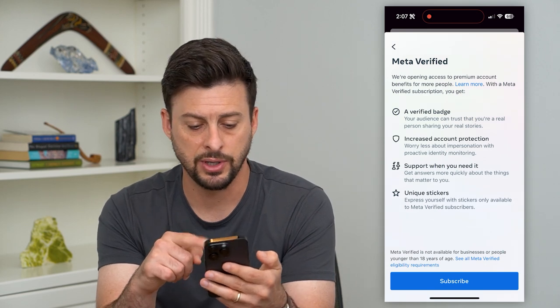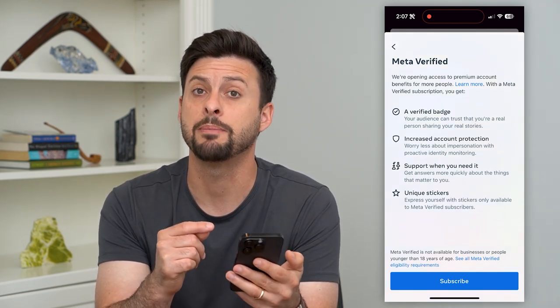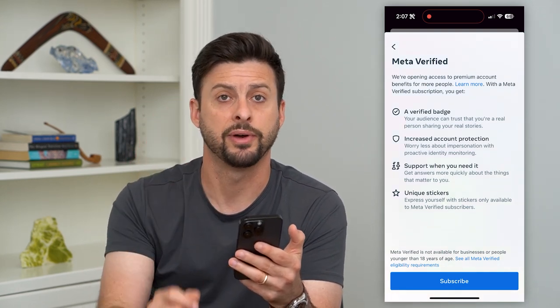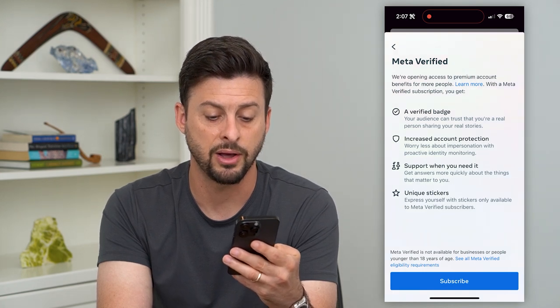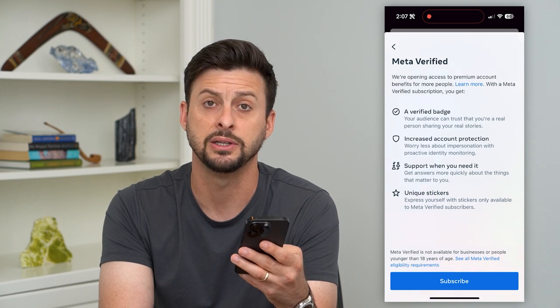It shows all the different things you get. At the bottom it shows some requirements that might be the reason why you're not able to get that Meta Verified badge. It says you have to have a profile that's associated with a person, not a business, and it has to be 18 years or older.